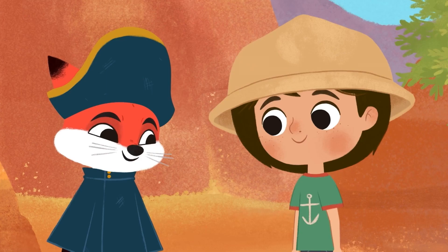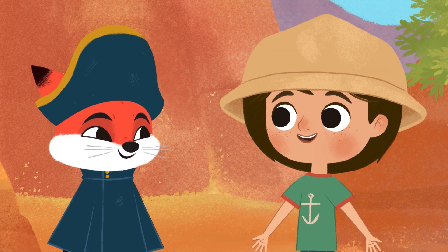Bye! Let's see what other desert animals we can find.